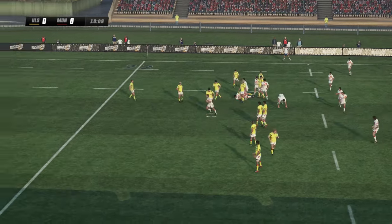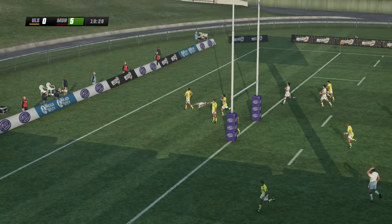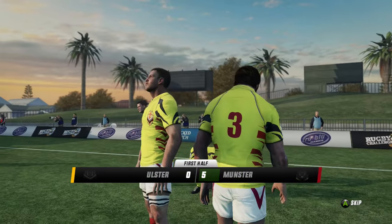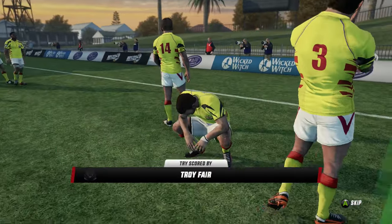Now he gets the ball away. Plenty of pace. And this guy gets close to the line. And he's in. Nice work. There was some high quality stuff in there. What a try that is. He's in fantastic form.